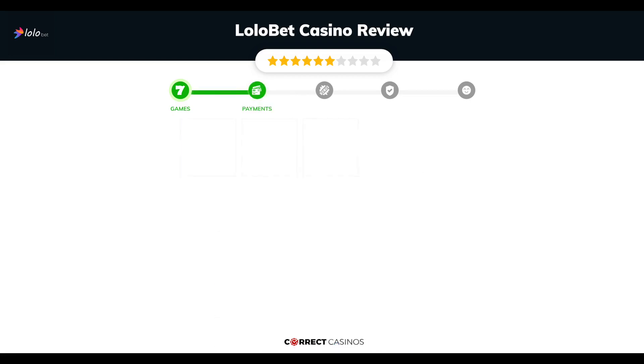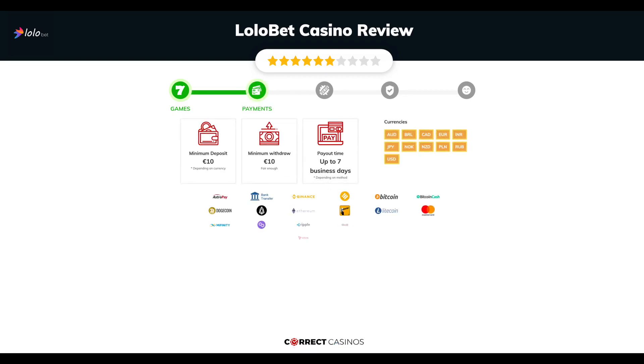Chapter 2: Payments. The minimum deposit amount at Lollobet Casino is just 10 euros, and the minimum cash out amount is 10 euros, which might vary depending on your currency. The usual cash out time is up to 7 business days, but this also depends on the selected withdrawal method. You can deposit or withdraw with AstroPay, Bank Transfer, Binance, Binance USD, Bitcoin, and others.